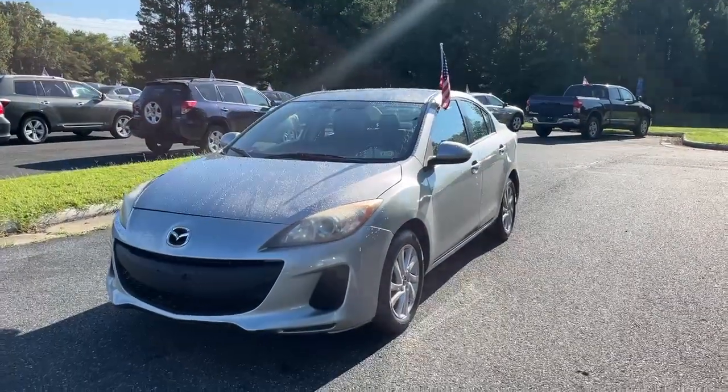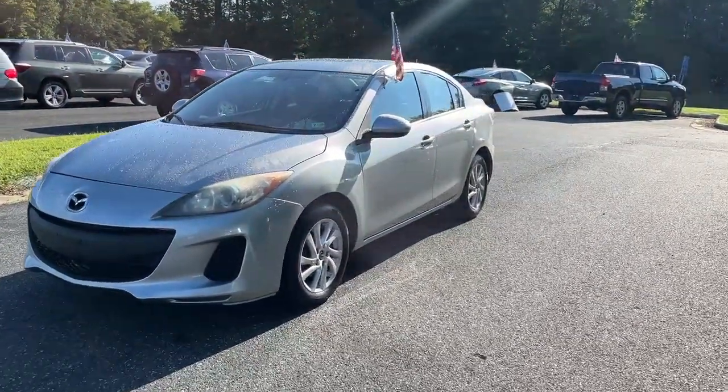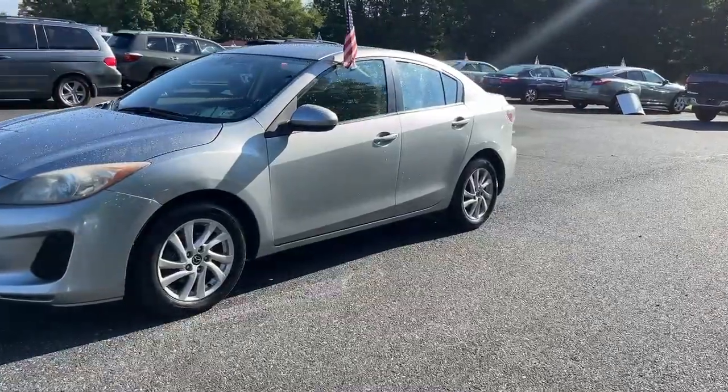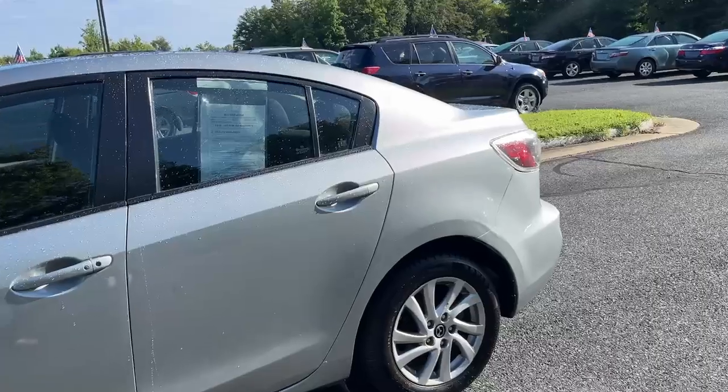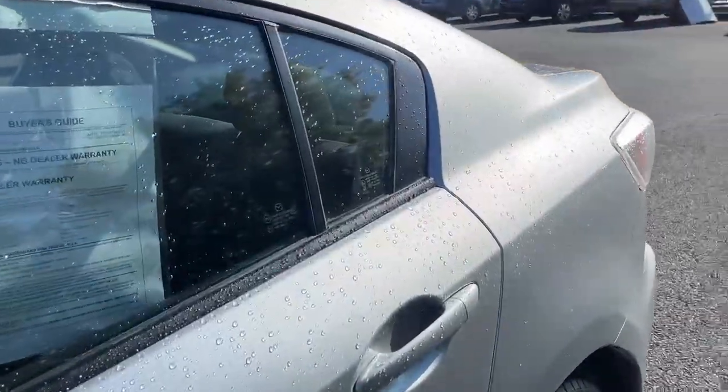Hey guys, check out our newest addition to our lot. It's a 2013 Mazda 3. It's got brand-new tires, an almost all-black interior, and two-tone seats.